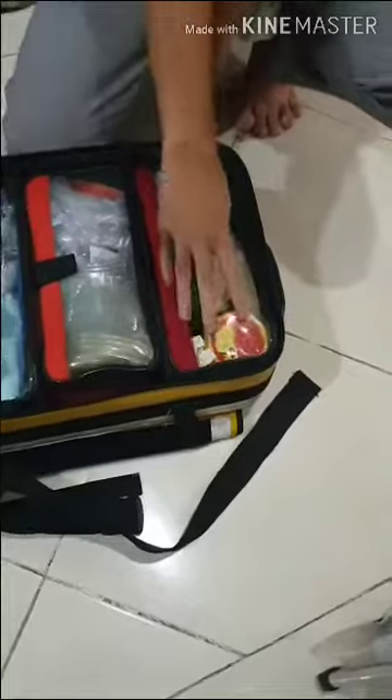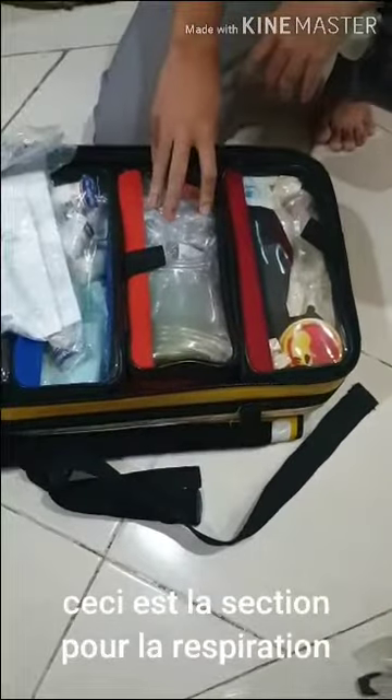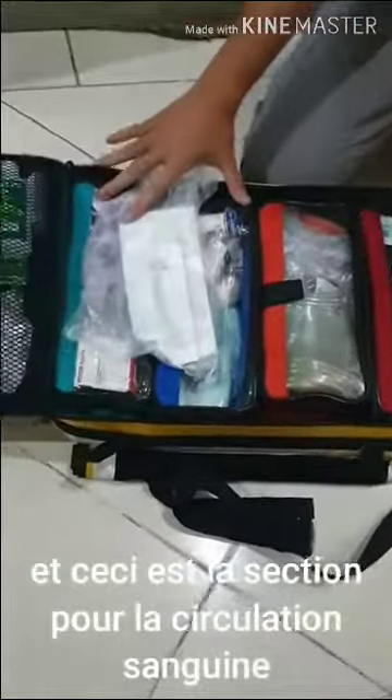This is the airway section, this is the breathing section, and this is the circulation section.